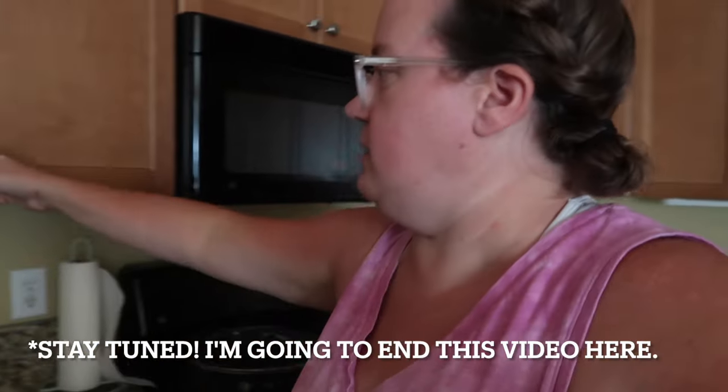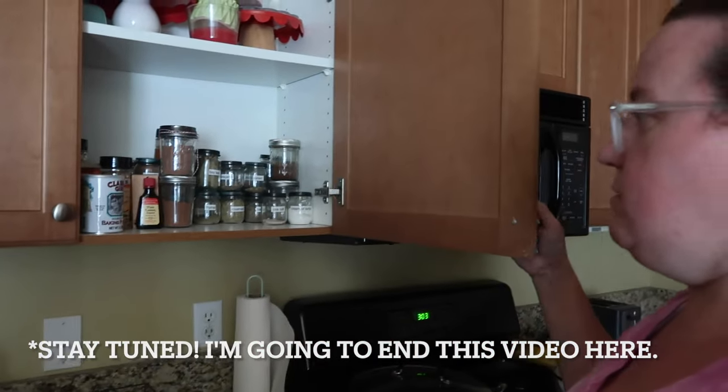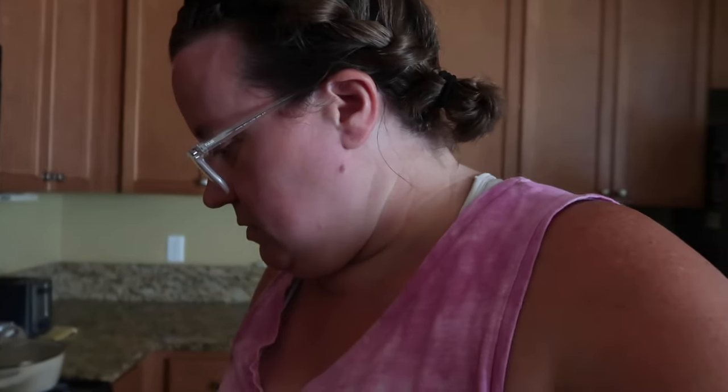If this video is not too long — which hopefully it's not — we will stay tuned and I will add in the new spice jars when I get them and show you what that cupboard looks like. But that's pretty good for right now. It's manageable for right now.